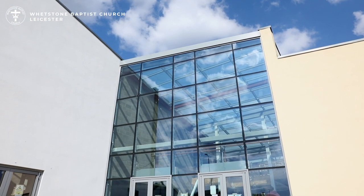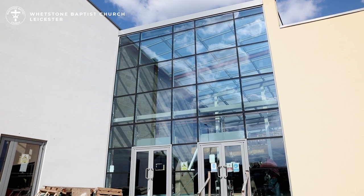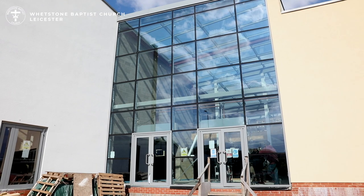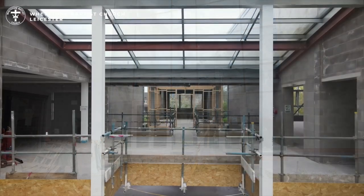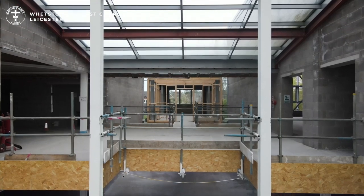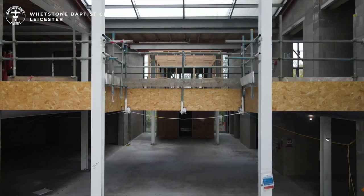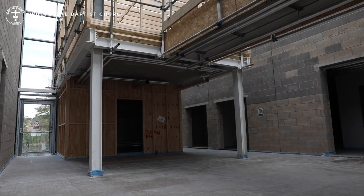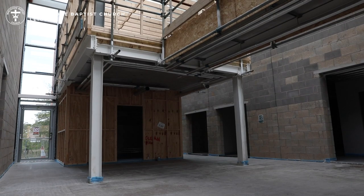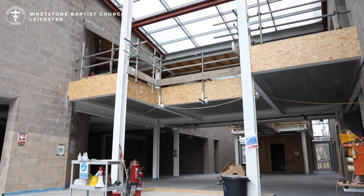As we enter through the main entrance we have level access through two double glass doors. The internal street and café. As we enter into the internal street we are now looking down towards the café and preparation area, which is intended to provide refreshments to the church and the wider community as part of our community outreach program.